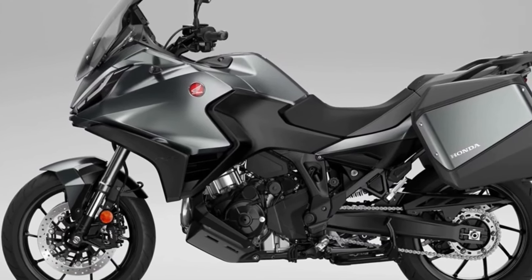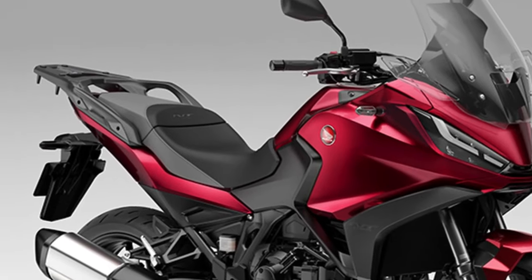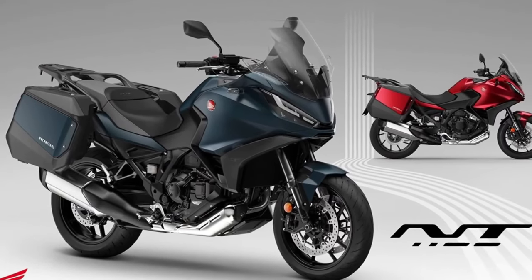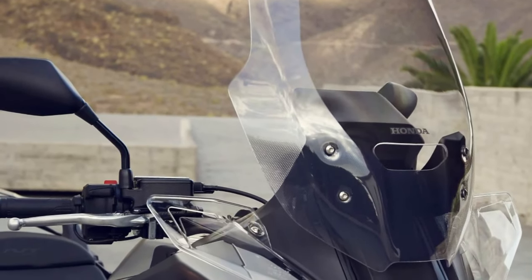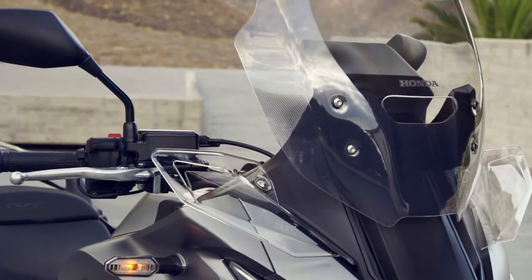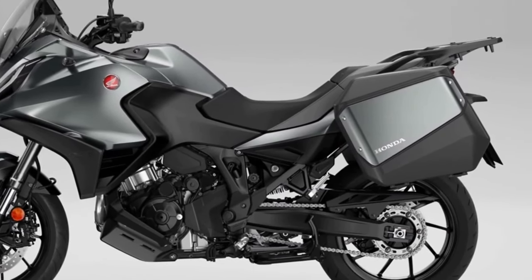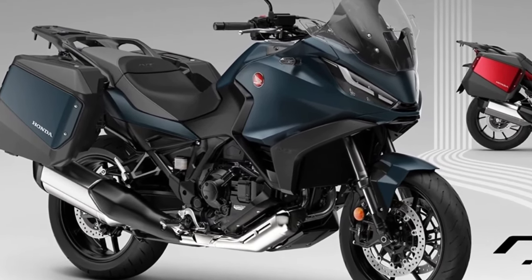For the 2024 model year, the primary changes revolve around the bike's color choices. The existing Matte Iridium Gray Metallic color has been updated with a rear carrier coated in Matte Ballistic Black Metallic. Additionally, there are two new color options: Matte Jeans Blue Metallic and Candy Chromosphere Red, both of which feature the same rear carrier color.